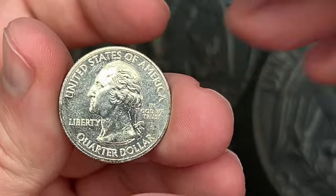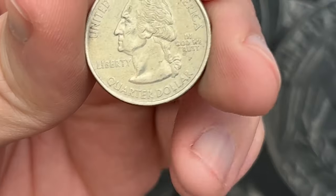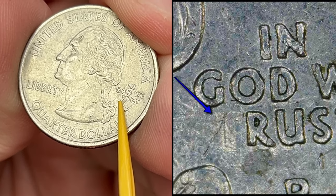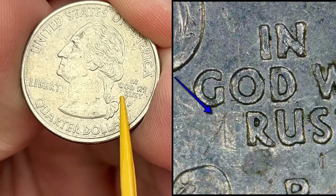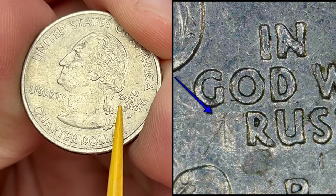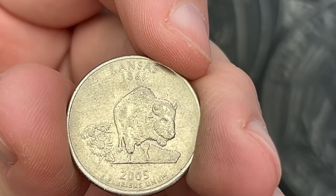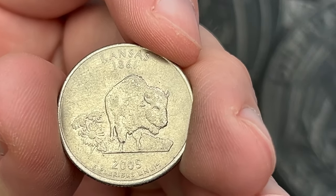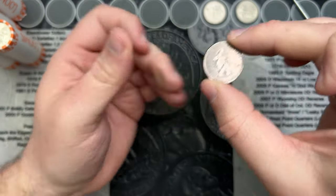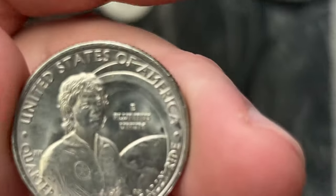On to roll 16, I got another find here. If you look at 'In God We Trust,' the T is missing. That is because the grease they put on the dies filled that letter and made it an 'In God We Rust' quarter. This is the Kansas 2005 quarter — the 'In God We Rust' quarter. Very cool, that is a fun find.